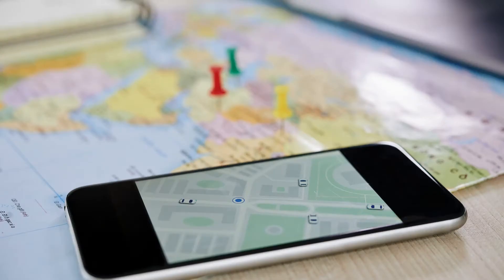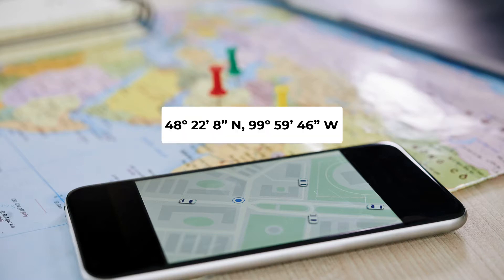That's an absolute location of 48 degrees, 22 minutes, 8 seconds north latitude, 99 degrees, 59 minutes, 46 seconds west longitude.